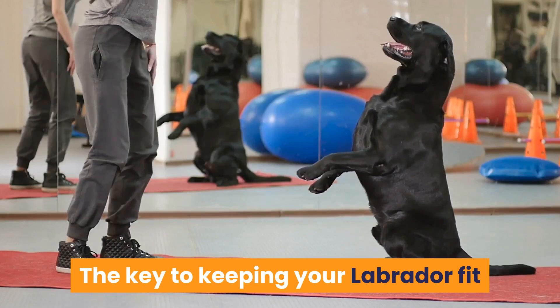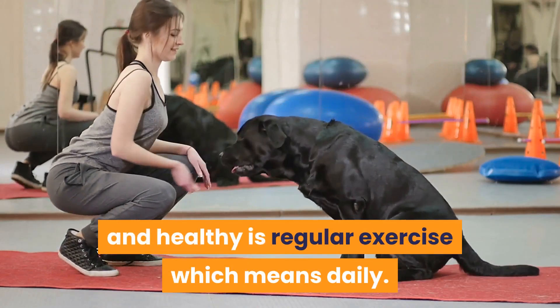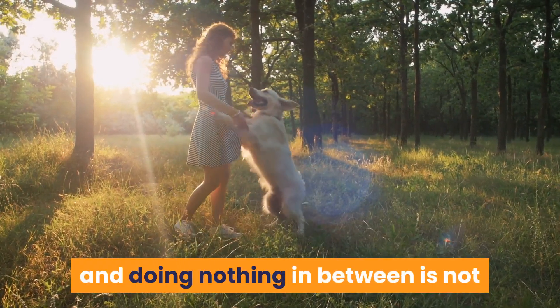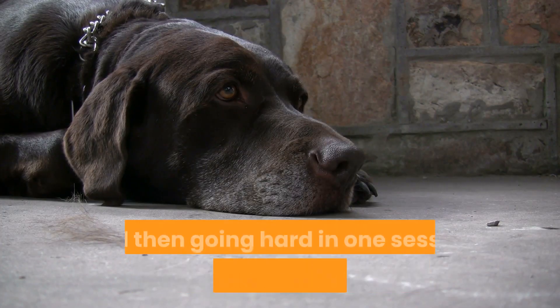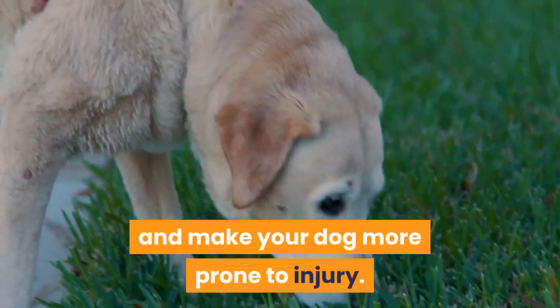The key to keeping your Labrador fit and healthy is regular exercise, which means daily. Going for a big long walk on the weekend and doing nothing in between is not as effective as a shorter session on a regular basis. Being sedentary all week and then going hard in one session may cause soreness in the muscles and make your dog more prone to injury.